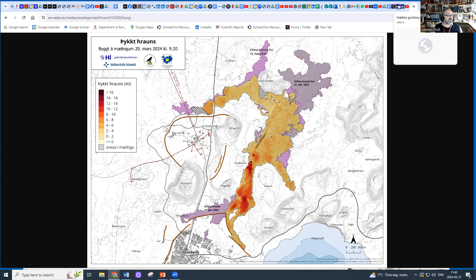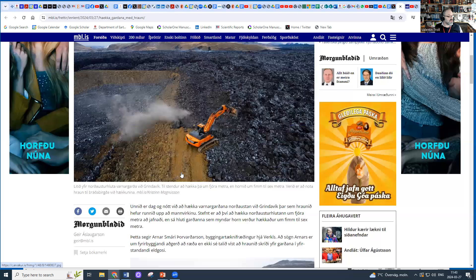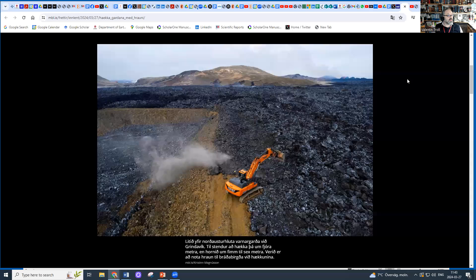There is quite some activity to compensate for that. I'm checking out the Morgenbladet, the Icelandic morning newspaper, and here there is activity. There's a digger here, and it actually digs some material even from the ongoing lava flow, trying to heighten the barriers. This is the very corner I've just shown on the map. This is just photos from that morning report from seven o'clock, so these must be pictures from yesterday. They're trying to raise the level of the barriers by several meters in the corner.